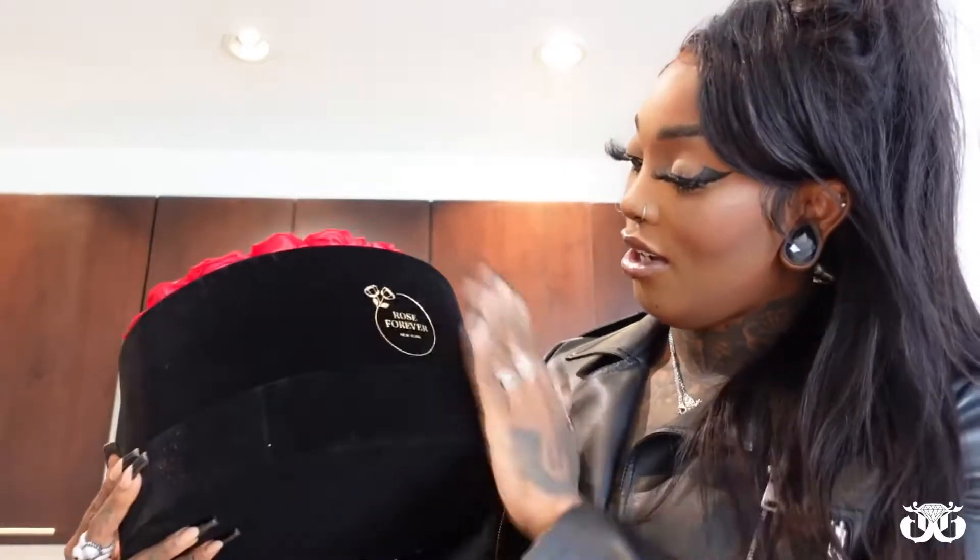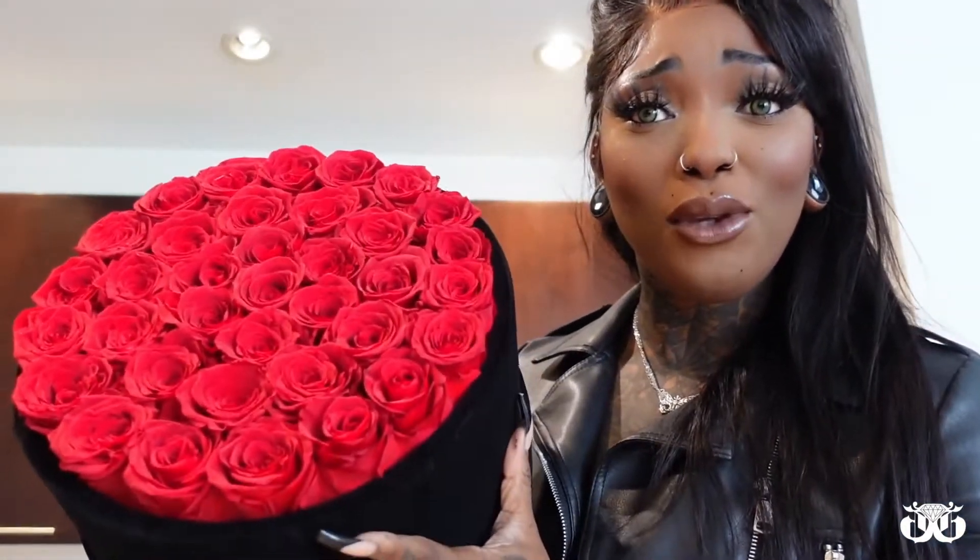Look at this bouquet from Rose Forever — I'm trying to make sure it's presentable, but look at how cute! I'm telling you, any time I get one of these, I'm like, if I didn't pick this out for myself and somebody bought this for me, I would be boohoo crying.